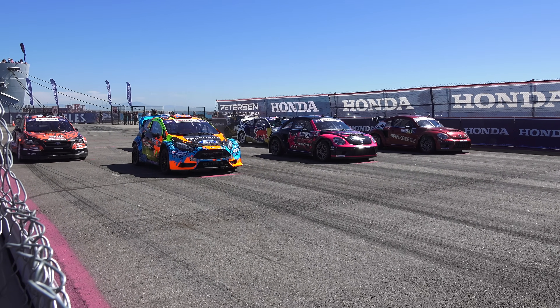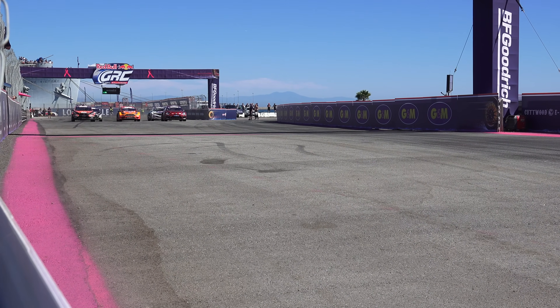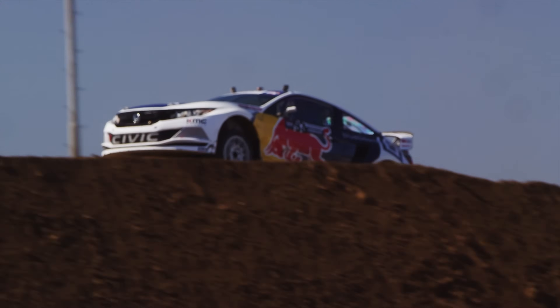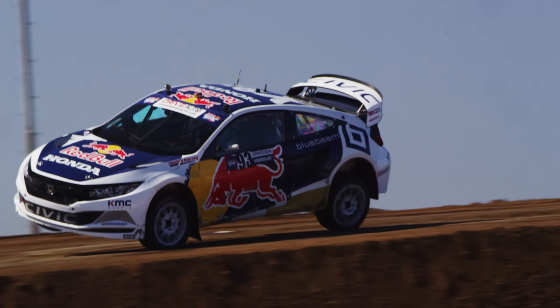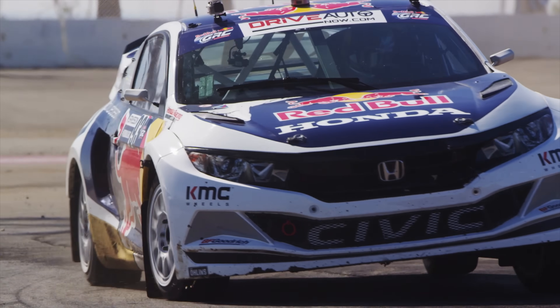Hello everyone and welcome! In this video we are checking out the engineering responsible for the insane acceleration of Red Bull Global Rallycross supercars. Experiencing this event firsthand was easily one of the most entertaining forms of motorsport I've been fortunate enough to check out.